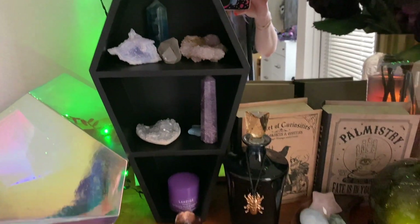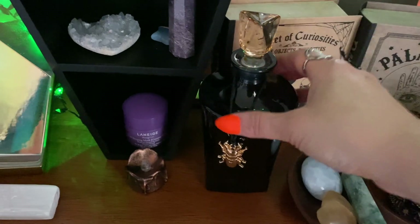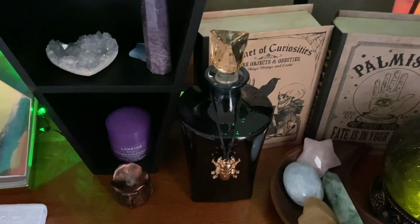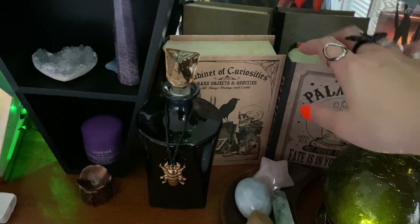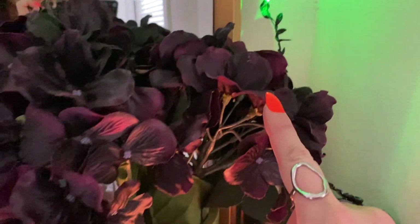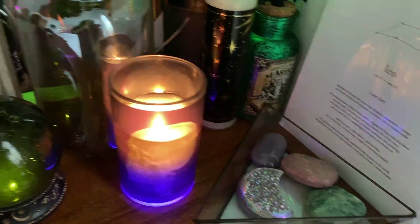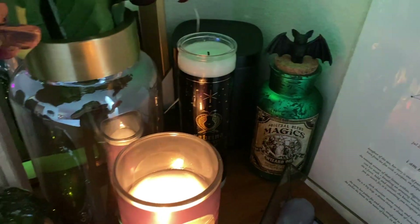This beautiful decanter bottle is from Joann's — I'm so sad because they had a bunch and I only found one; one of my regrets this year is not going back faster. These little fake books are from Michaels, as is this little crystal ball — I love that it has this green glow. I've got the green lights from Target. This is another color-changing candle from Michaels. This is another one of those Walgreens potion bottles, and another Bijou Candle.